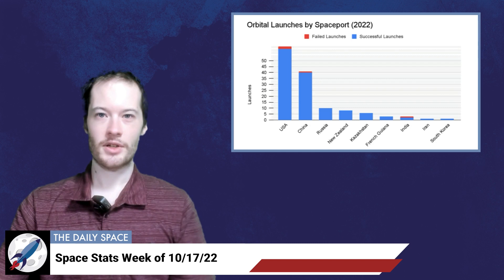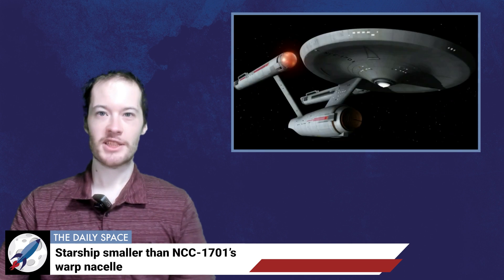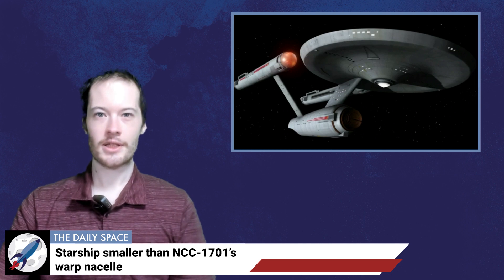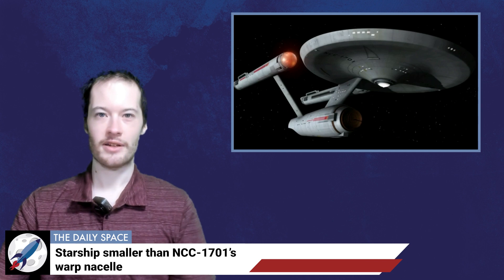From those 131 launches, a total of 1,982 spacecraft have been put into orbit. The random space fact for this week is that SpaceX's Starship, while stacked, is smaller than the warp nacelle of the original Enterprise in Star Trek — but only slightly. This has been The Daily Space. You can find more information on all our stories, including images, at dailyspace.org. As always, we're here thanks to donations from people like you — if you like our content, please consider joining our Patreon at patreon.com/CosmoQuestX.